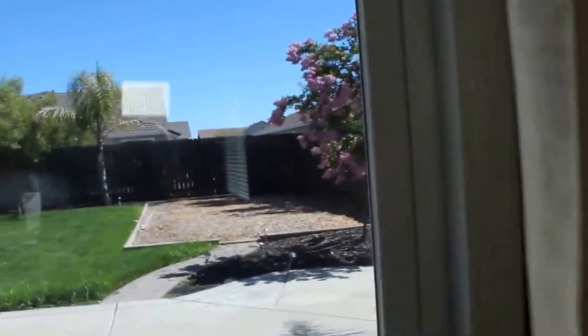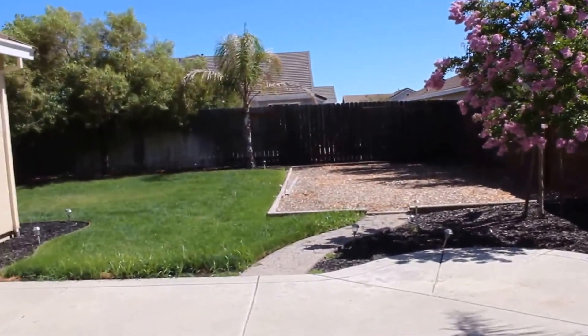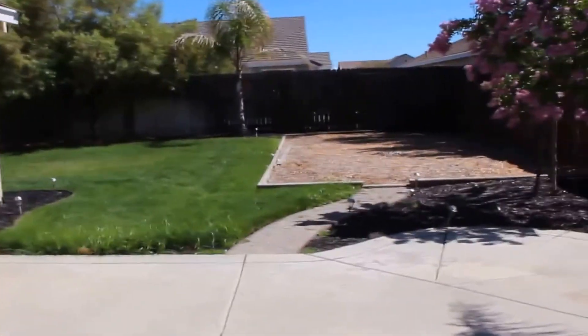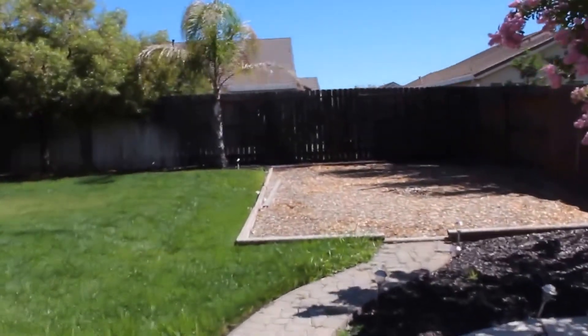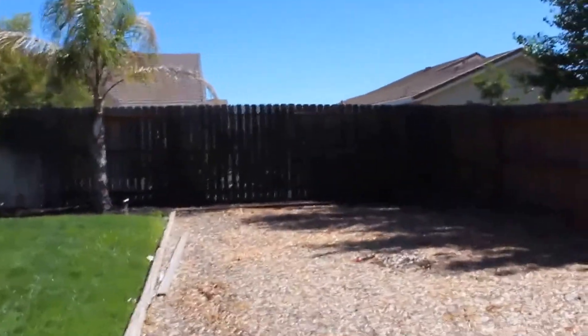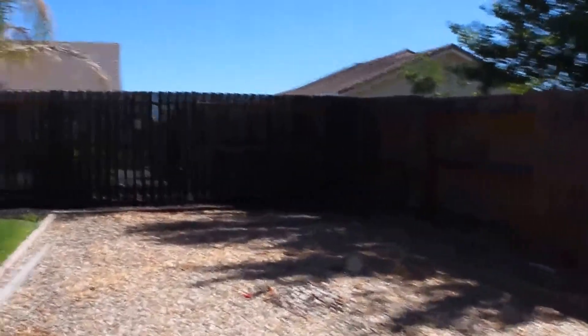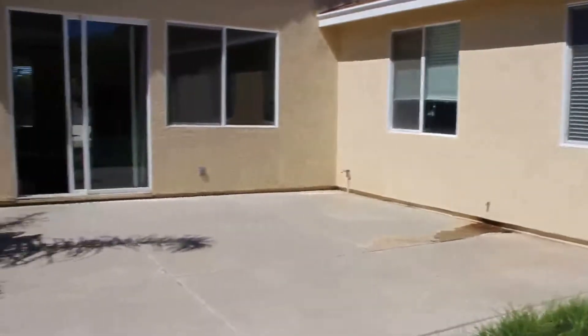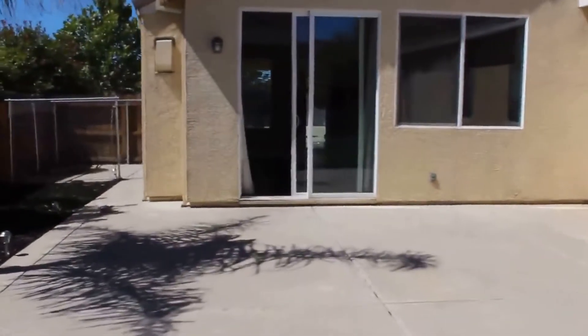Let's take a look outside real quick. You can see a nice concrete patio area, perfect for entertaining. The yard actually goes all the way around the side of the house and the back of the house — lots of grass.